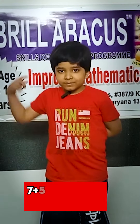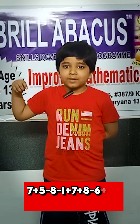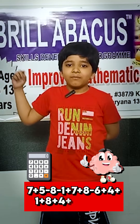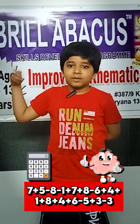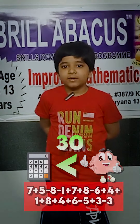7, 5, less 8, less 1, 7, 8, less 6, 4, 1, 8, 4, 6, less 5, 3, less 3. What is the answer? 30. Very good.